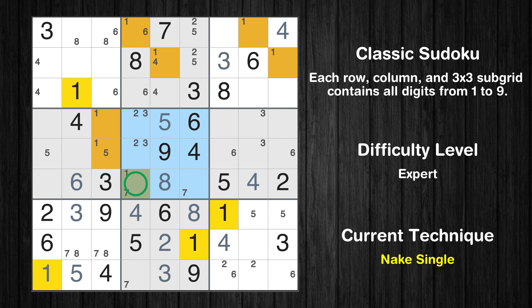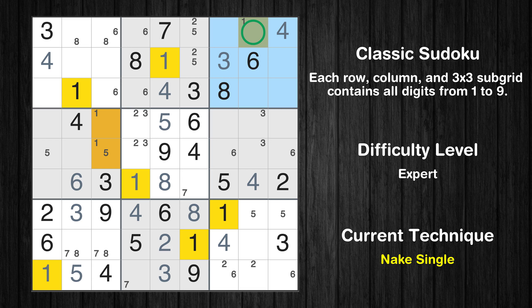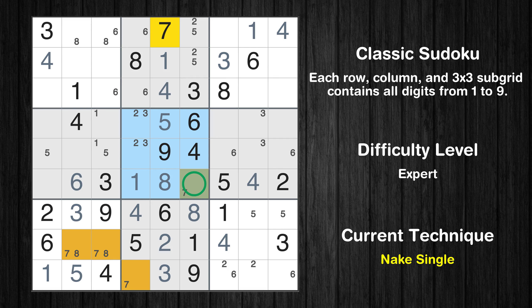Only one position left in the fifth box where value 1 can be placed. Only one position left in the second box where value 1 can be placed. Only one position left in the second box where value 4 can be placed. Only one position left in the first box where value 4 can be placed. Only one position left in the third box where value 1 can be placed. Only one position left in the fifth box where value 7 can be placed. Only one position left in the eighth box where value 7 can be placed.